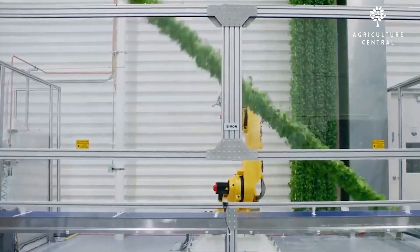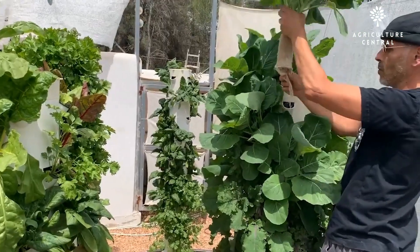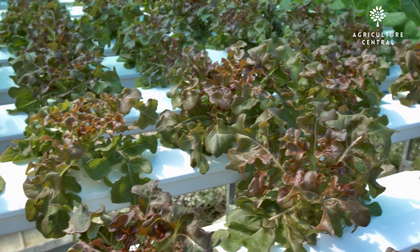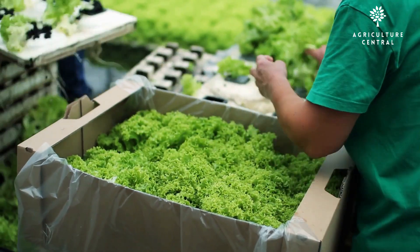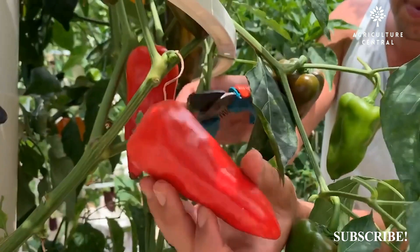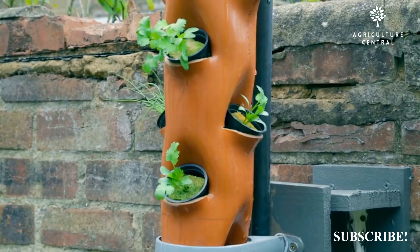Aeroponics also allows for year-round growing, as the controlled environment provides optimal conditions for plant growth. Hydroponics can produce high yields of crops, as the plants have access to a consistent supply of nutrients and can grow more quickly than in soil. Aeroponics can also produce high yields of crops, as the plants have even greater access to nutrients and can grow more quickly than in hydroponics.